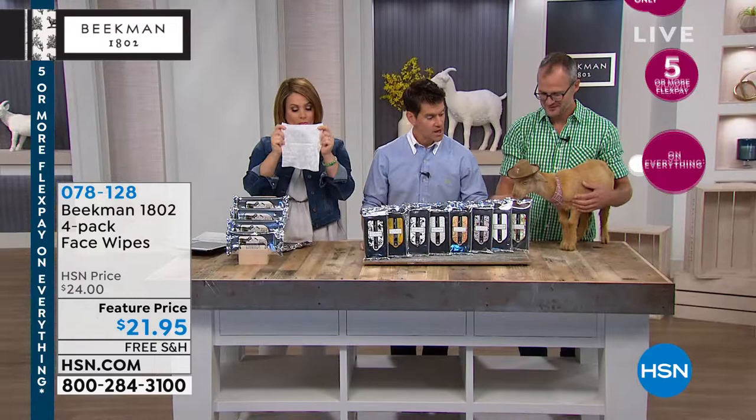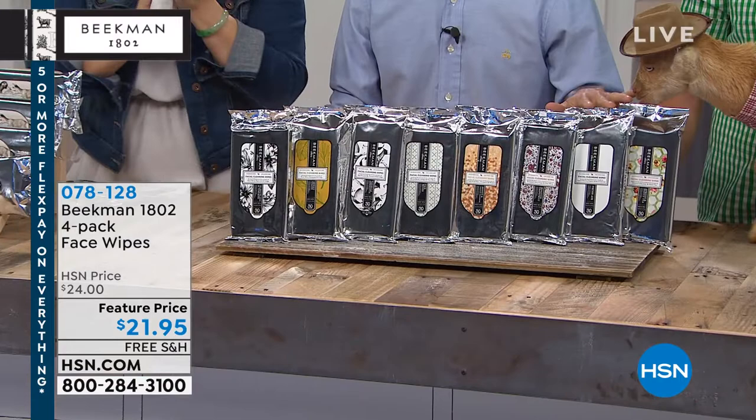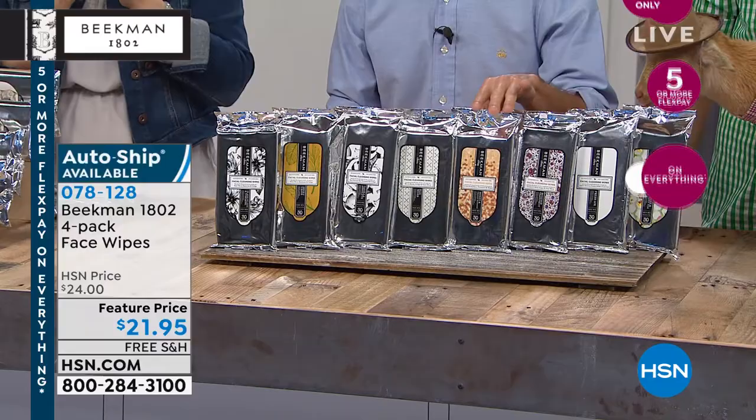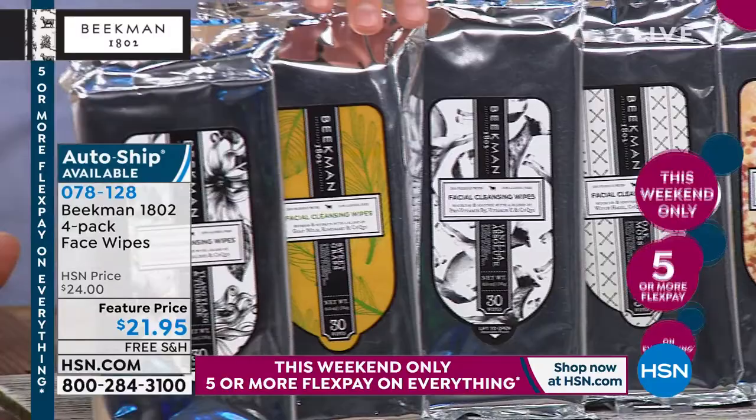Here are your choices — remember, you're getting four packs. You've got the apricot and honey green tea, that great spa scent; the fresh air, that great lemon verbena; the honey grapefruit, that great pick-me-up scent; the honey and orange blossom, that great creamsicle; the oak moss, the new spice; the vanilla absolute, real Madagascar vanilla; the sweet grass with rosemary and mint essential oil; the ylang ylang and tube rose, the sexy scent.